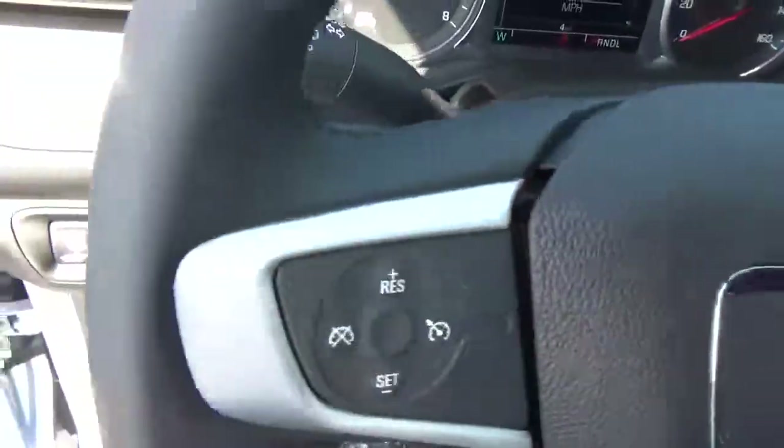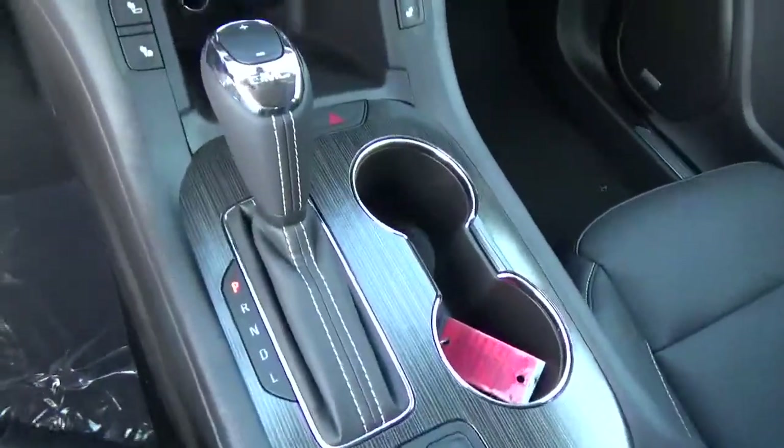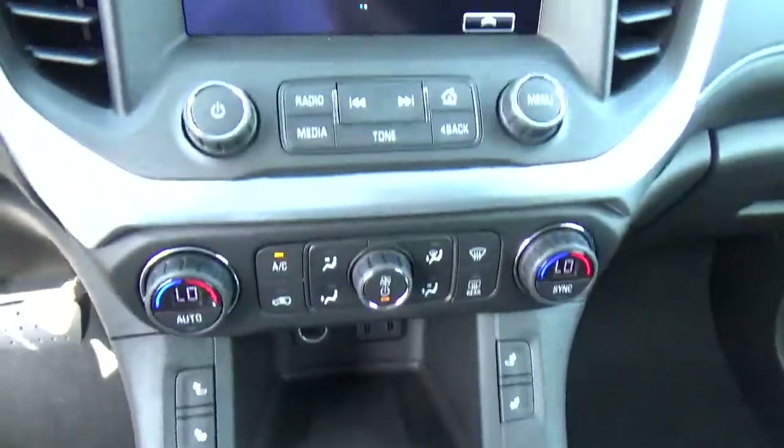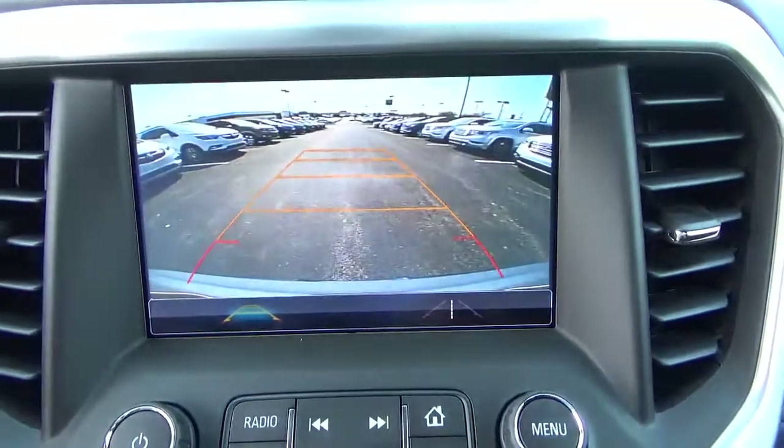Cruise control. Steering wheel audio controls. Heated seats. Backup camera.